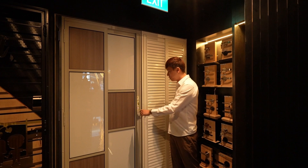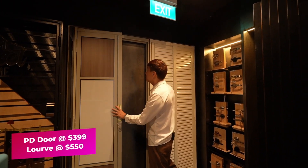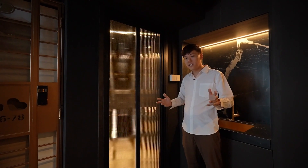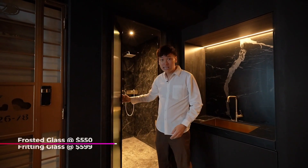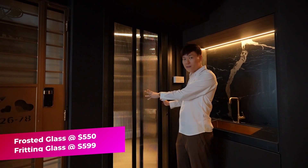In our Expo, we display some PD doors selling at $399. For the louver, we are selling at $550. More and more designers are looking for this type of glass PD door. We are selling frosted glass at $550 and frosted glass with a different finish at $599.